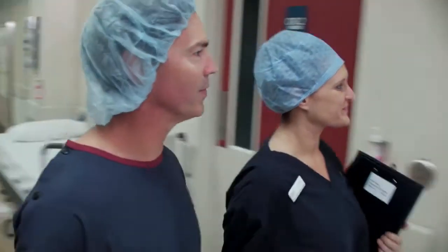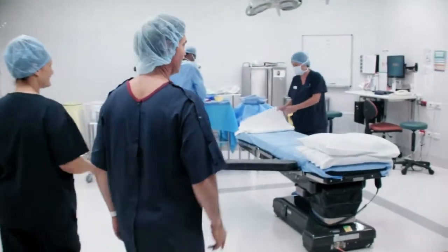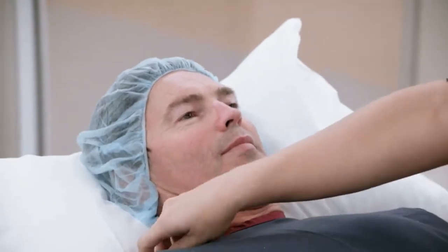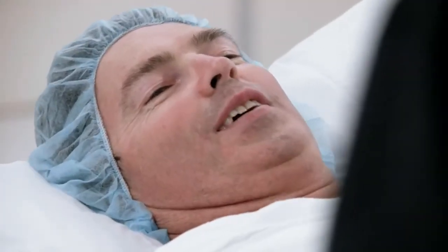Next, one of the surgical team will come and do a final check that all the surgical criteria have been met before walking you through to the operating theatre. It's quite normal to feel nervous, but don't forget that your comfort and safety is our top priority at all times. To settle those butterflies, ask as many questions as you need to.